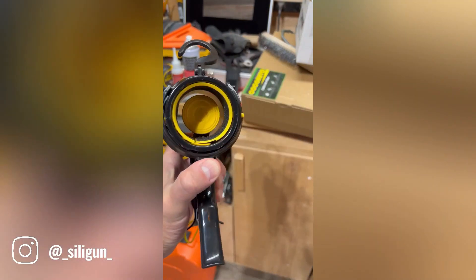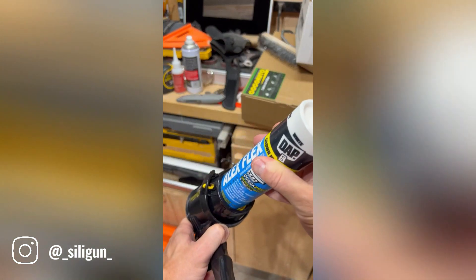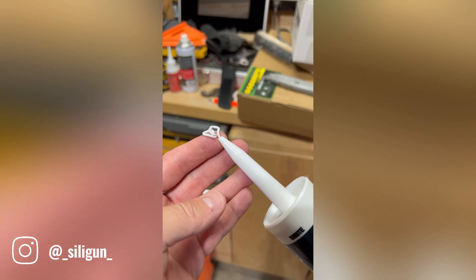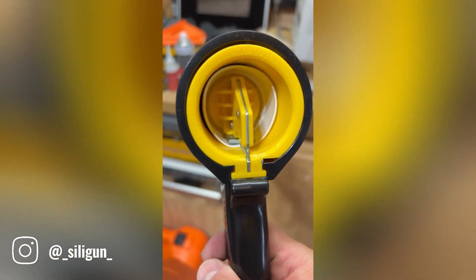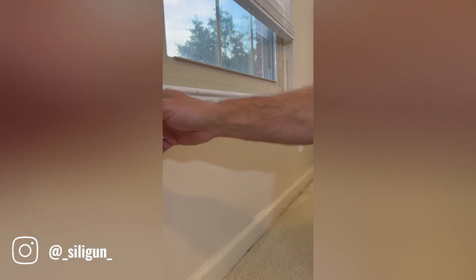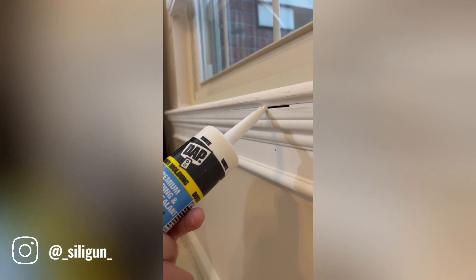The Siligun Caulk Gun is a versatile tool designed to make applying caulk a breeze. Its compact and lightweight design ensures easy handling, even for extended periods. Whether you're a professional contractor or a DIY enthusiast, the Siligun's user-friendly features make it a valuable addition to your toolkit. Its intuitive design and ergonomic grip allow for precise and efficient application, resulting in a clean and professional finish.